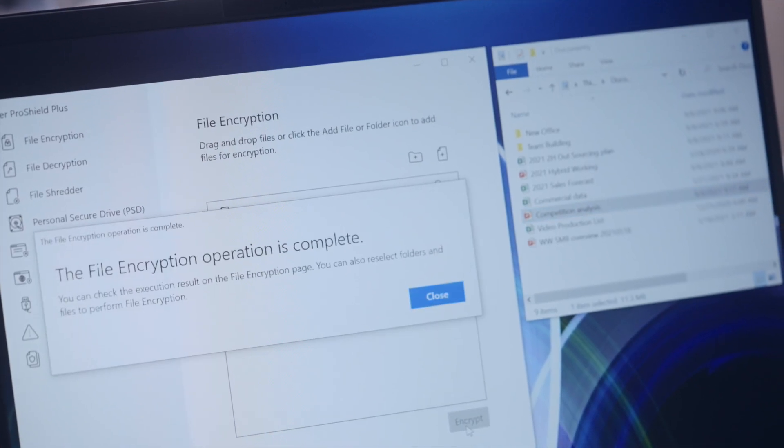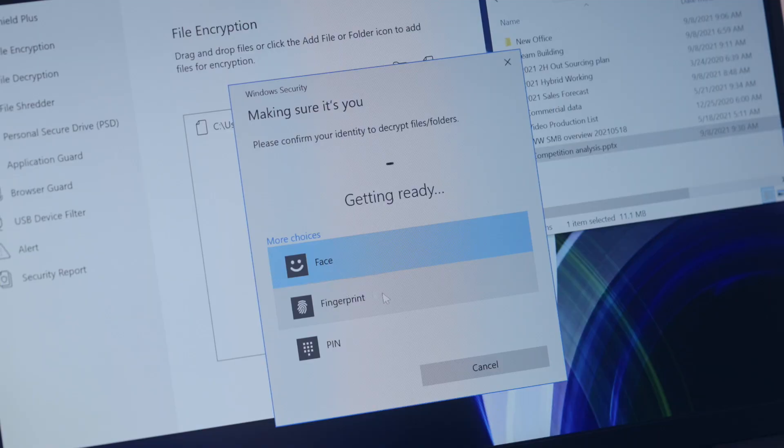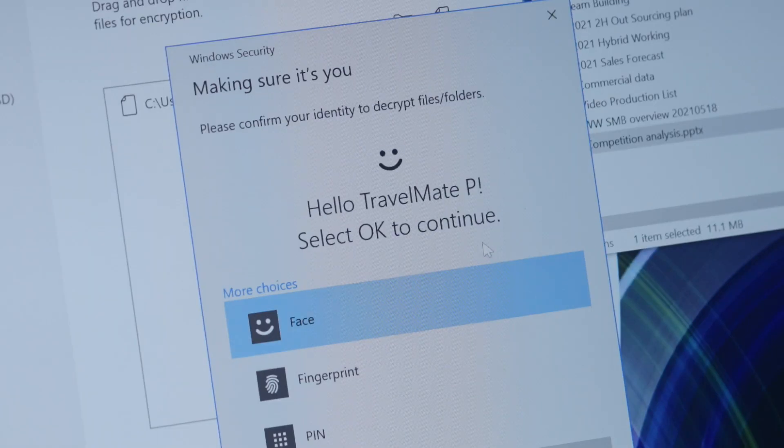Compared with the previous generation, the new Acer ProShield Plus improves file encryption speeds 33% faster and file decryption by up to 60%. Multi-processing encryption and decryption are also supported.